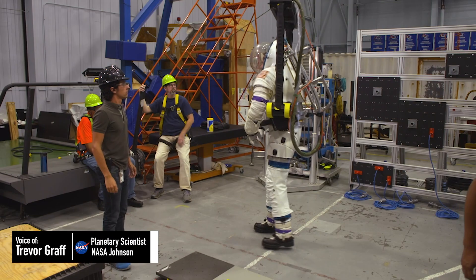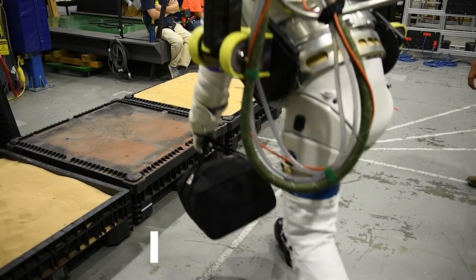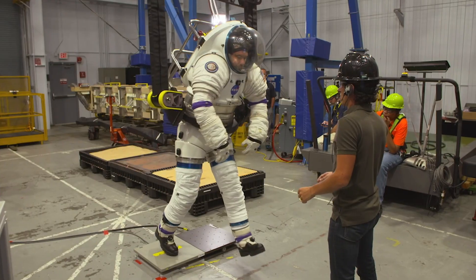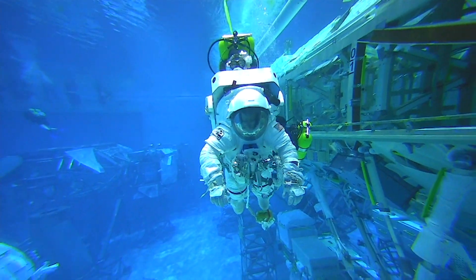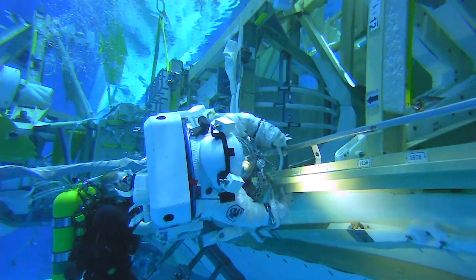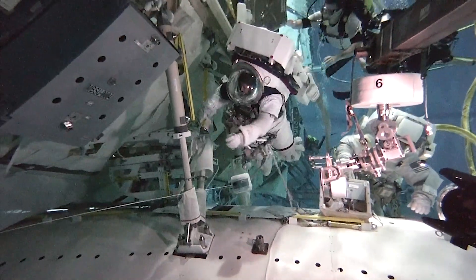There are facilities that help us train like we are on the lunar surface. These 1/6G offload systems or putting people in the aquatic environment are great ways to train the mobility part — what can you do and how different does it feel to be in 1/6G and do these tasks?